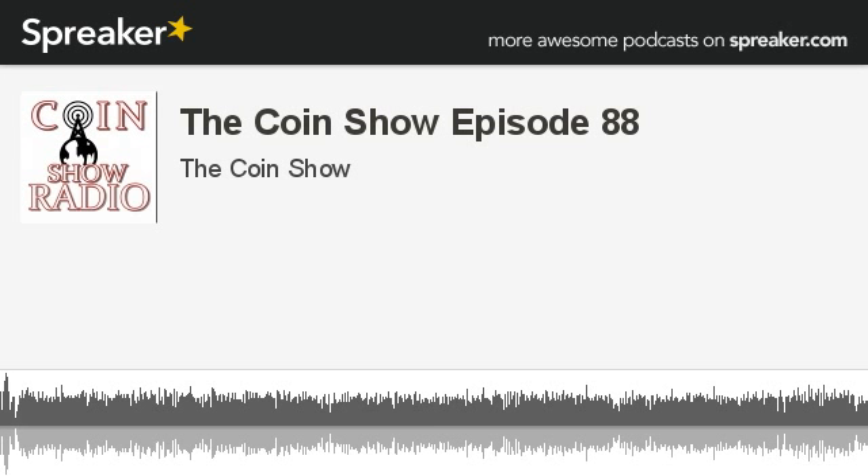The 1866 with Rays was the first year for shield nickels, and the design was very rough on the dies, so finding nicely struck examples is very hard. The total survival rate of uncirculated coins is estimated at around 3,000 pieces from an original mintage of 14 million coins. The 1877 and 1878 are the proof-only issues.